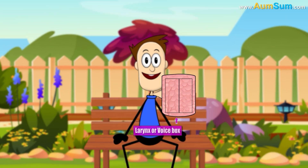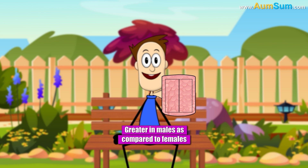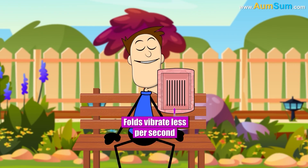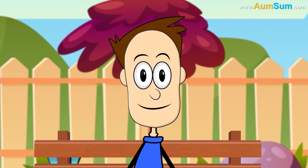The size of the larynx, or voice box, is greater in males compared to females. Hence, the vocal folds or chords present within the larynx lengthen as well as thicken. As a result, when males speak, the folds vibrate less per second, thus producing a deeper voice.